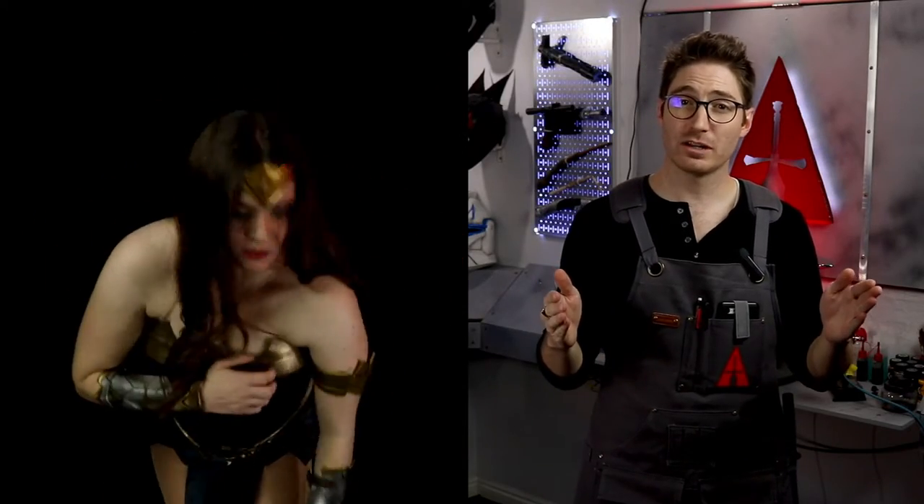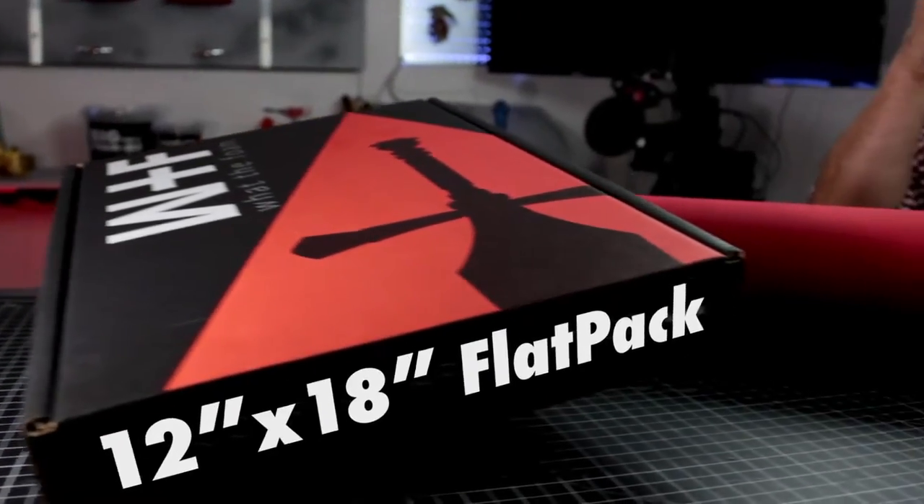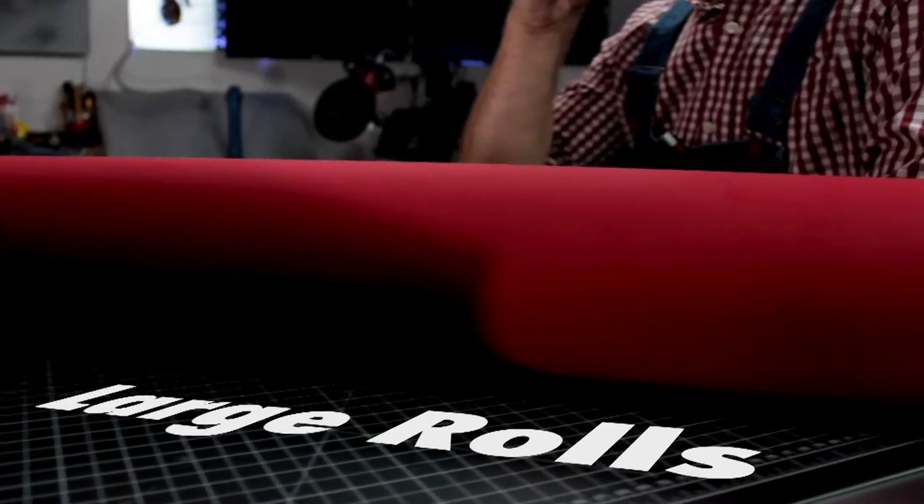So if you don't want to relive your 7th grade nightmare and you want to cosplay like a boss, buy What The Foam. Where do you get it? It's available now on Amazon. It comes in three different thicknesses and two sizes: convenient 12x18 flat packs and the largest rolls you've ever seen.